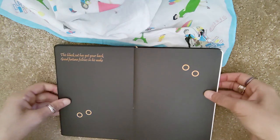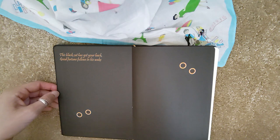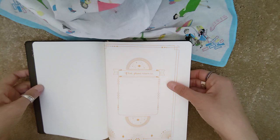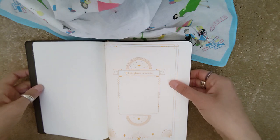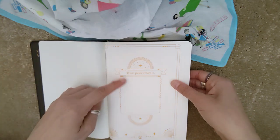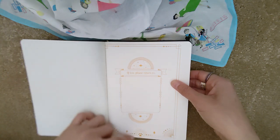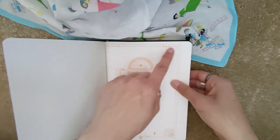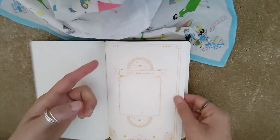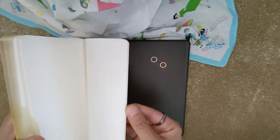On the inside it has these really cool end papers — here are the black cat's eyes in the darkness — and it says 'this black cat has got your back, good fortune follows in his wake.' I love that. One of the things I like about these is that every design is really different and they've put a lot of thought into it. The 'belongs to' page has gold printing — not gold foiled, just gold printing — and it says 'if lost please return to,' with paw prints and some designs from the cover like the hearts. It looks completely different from the galaxy belongs-to page, which I think is a really nice touch. Then we go straight into the dot grid pages, which carry on until the end of the book with four perforated pages.